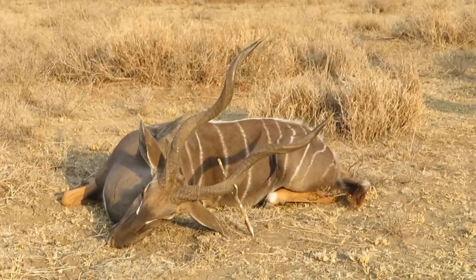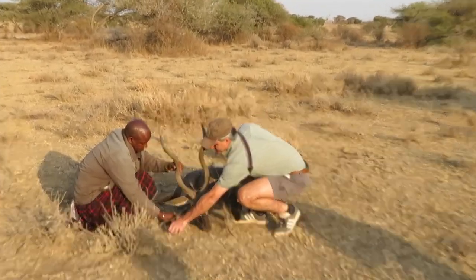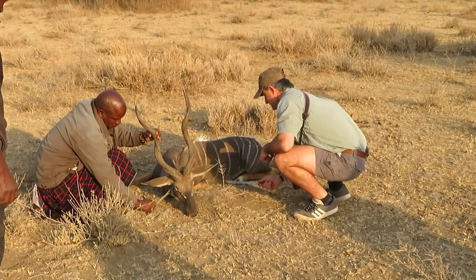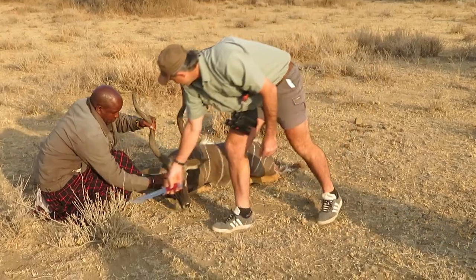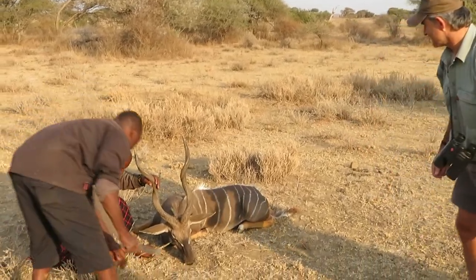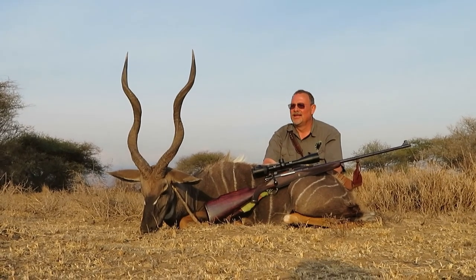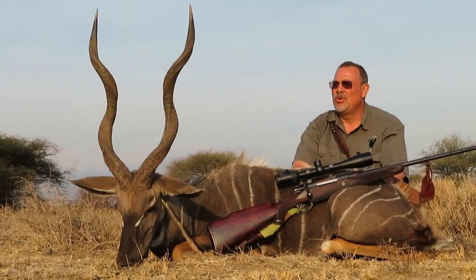We were unbelievably lucky to run into a very old lesser kudu bull on day one — and actually almost dead. The old bull was browsing on a thorn bush, and the shot was taken at about 107 yards. Unbeknownst to us, he was actually blind in the right eye. But a very nice old dark trophy bull — better to take it on day one than not get it at all.